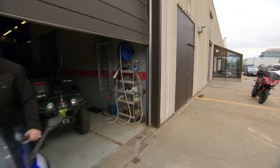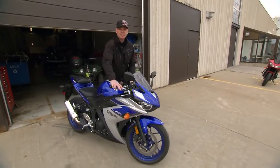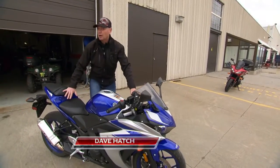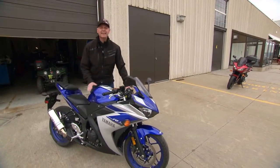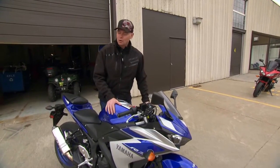Hello and welcome to Motorcycle Experience, the voice of motorcyclists everywhere. I'm Dave Hatch and this week we're coming to you from Yamaha Motor Canada, where we're shooting some upcoming features. As for our road test this week, let's kick off the show by sampling Harley-Davidson's revised bagger, the Road Glide Special.